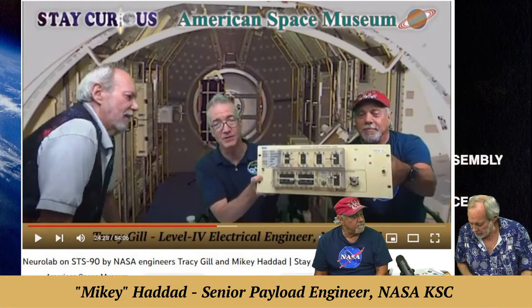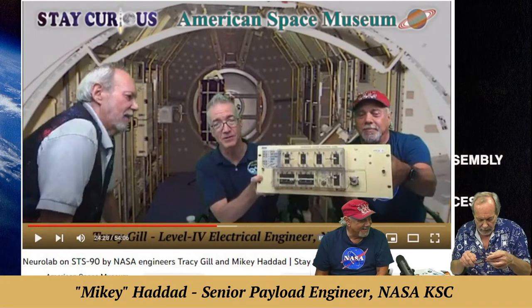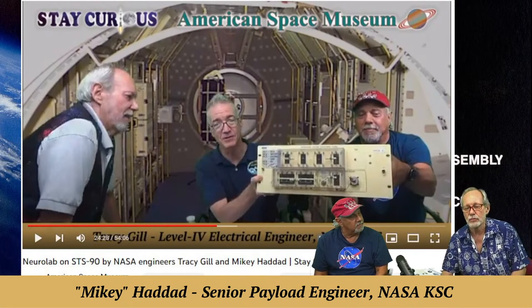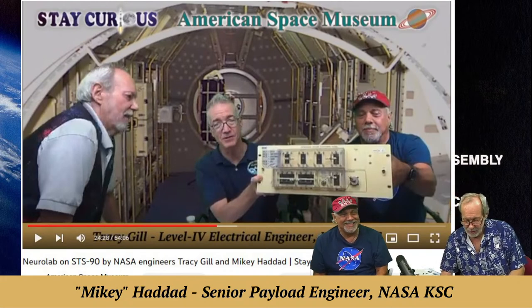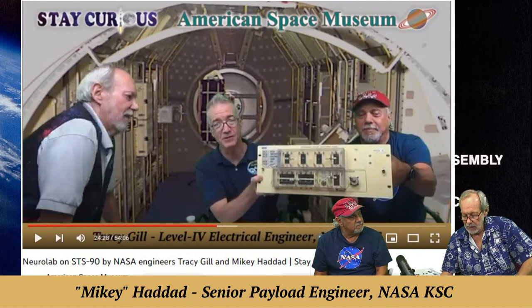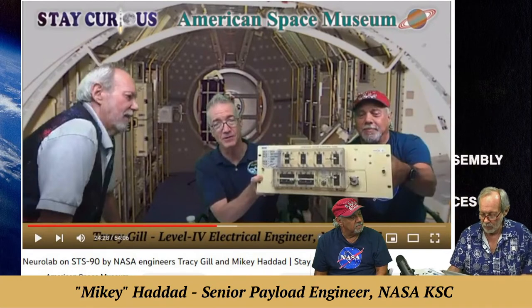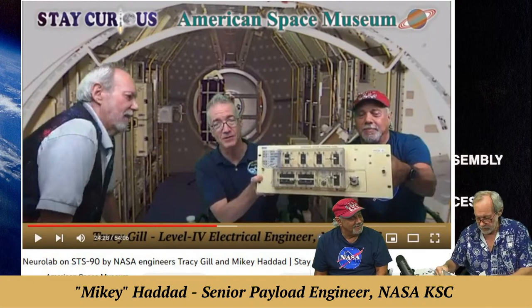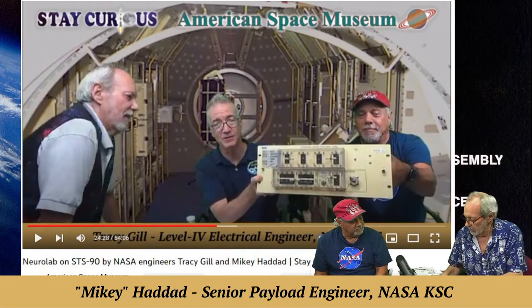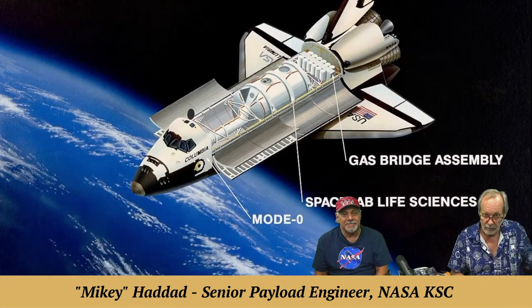Tracy had this to say in the preface of Mikey's book: 'Every time I saw a Space Lab mission lift off, I got a very special feeling inside that lasted about two weeks — the length of the mission. The performance of the experiments in the Space Lab was an unqualified success every mission, and it would be hard to be more proud of the work we did. It was a fun, exciting, and interesting job that could easily be called a passion rather than work.' — Tracy Gill, electrical engineer.